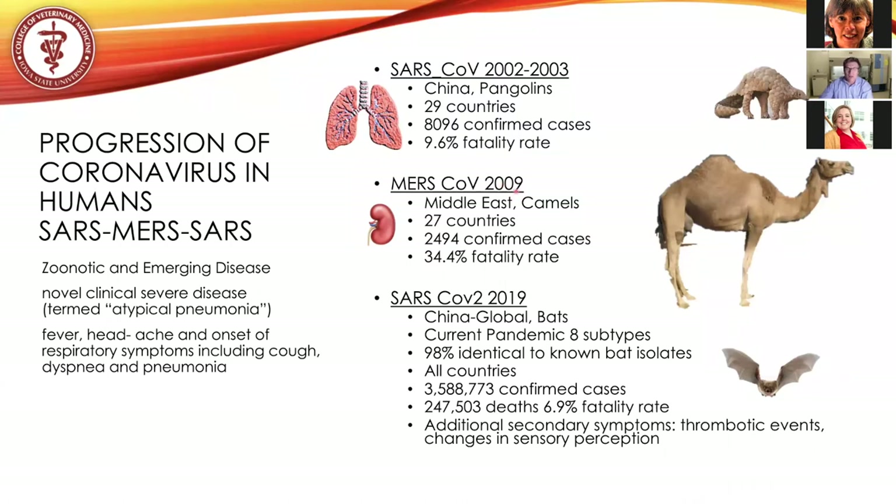In 2009, a related coronavirus referred to as MERS — the Middle Eastern virus — had camels as its known reservoir, though it can also infect bats. Twenty-seven countries were impacted, with 2,500 confirmed cases and a fatality rate of 34% — the fatality rate going up. There was another MERS outbreak around 2015 in South Korea. These diseases cycle within their natural hosts and will occasionally cause human outbreaks. Now we have SARS-CoV-2 of 2019, beginning within China, with bats as the known reservoir.